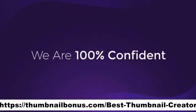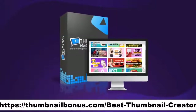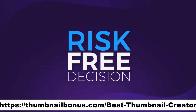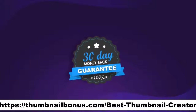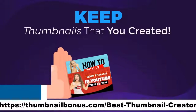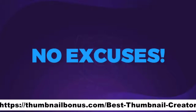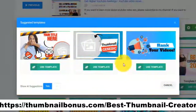We are 100% confident in Thumbnail Blaster's ability to do what we are promising you, and that's why we're going to make this a complete risk-free decision for you. We'll offer you a this-will-work-for-you-too, no-questions-asked, 30-day money-back guarantee. If you test Thumbnail Blaster and you don't like it, we will refund all your money and let you keep all the thumbnails that you created. So now that you don't have any risk, you also have no excuses. Click the button below and in 30 seconds from now, you'll create your first professional thumbnail.